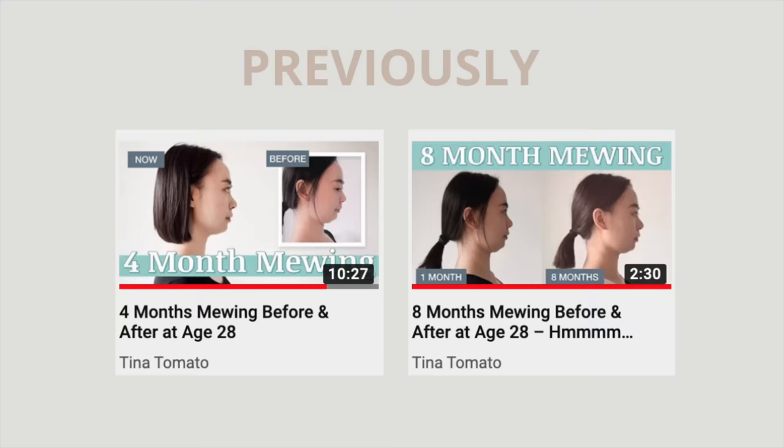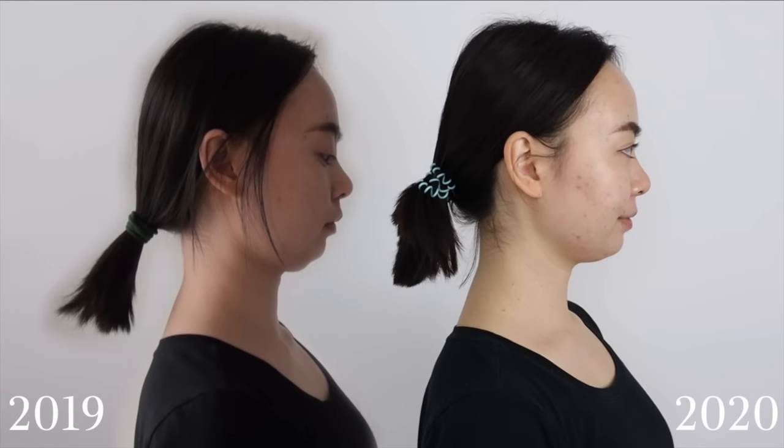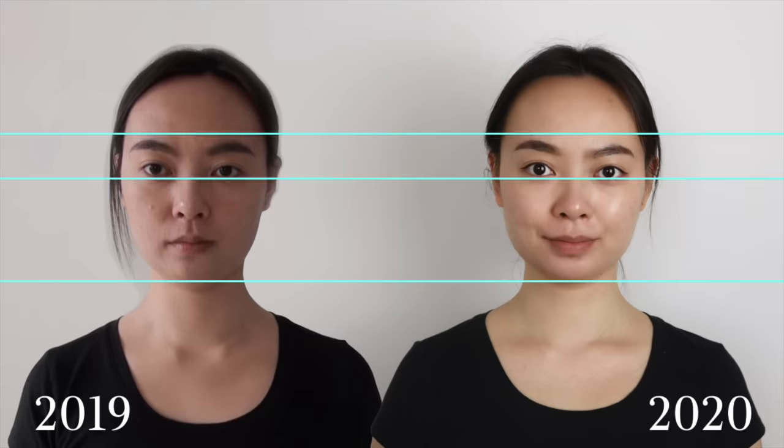Hey guys, in my previous two update videos I've gotten feedback on how the size of my heads were different in the before and after pictures and it wasn't a fair comparison. So this time I was careful to use the position of my eyes, my ears, and also the moles on my face as guidelines to produce a more precise before and after comparison.